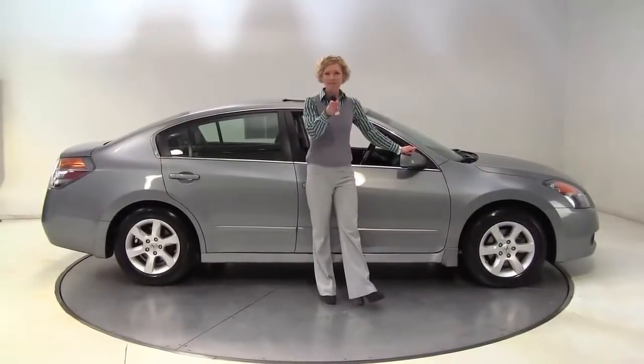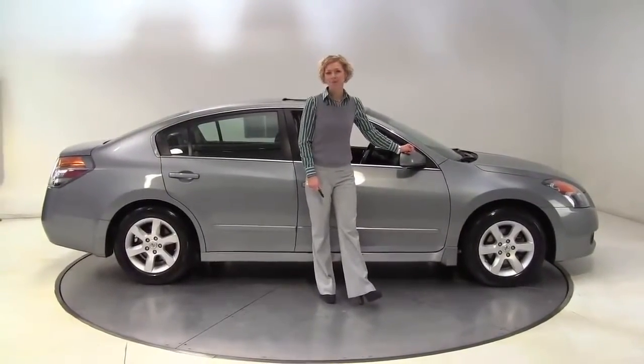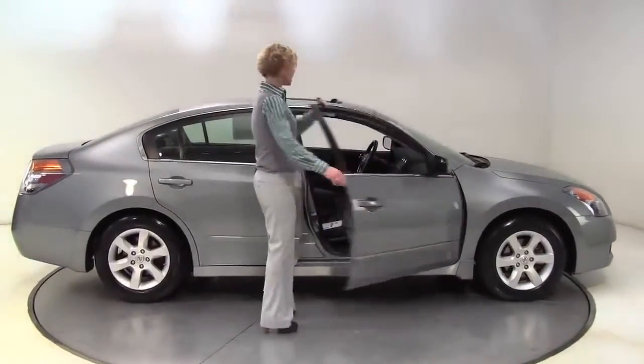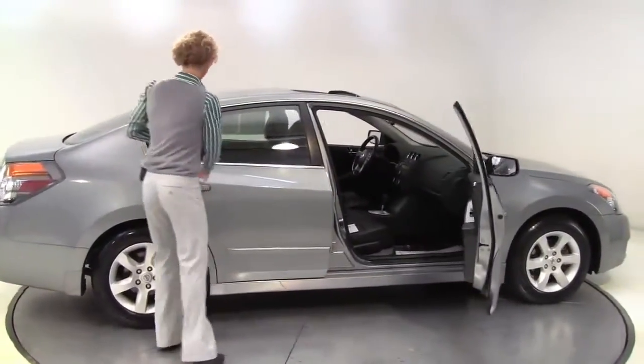Hello there wise buyers, this is Erin coming to you once again from Feldman Nissan, Bloomington, Minnesota with a 2009 Nissan Altima 2.5 SL.